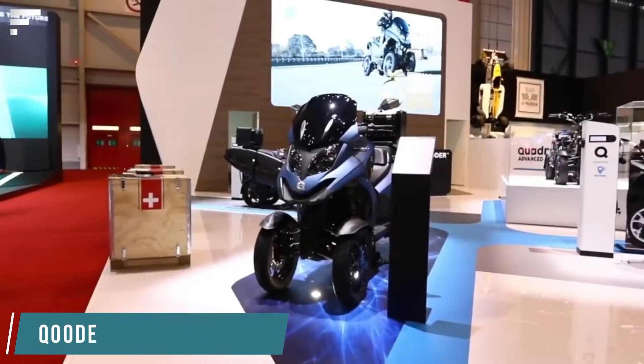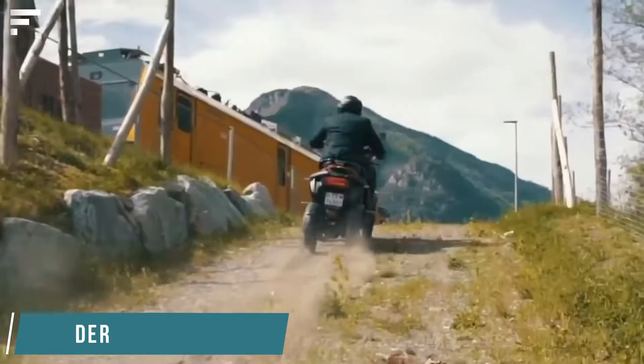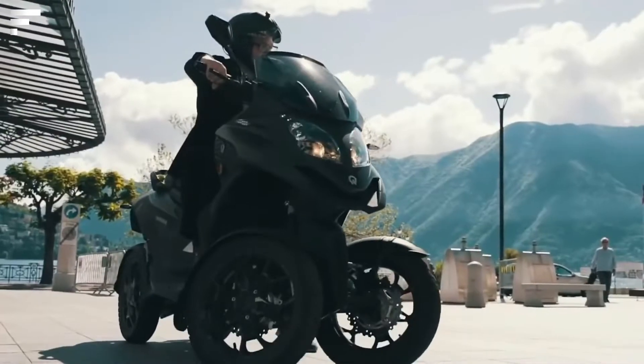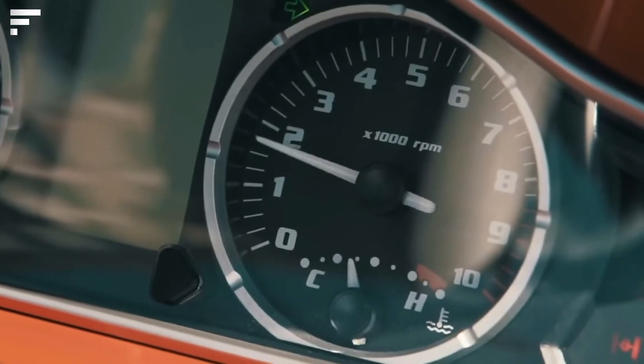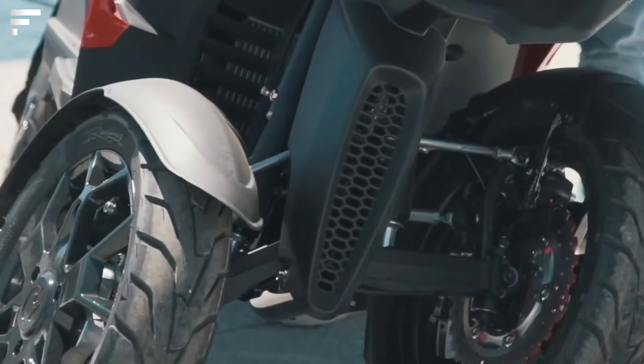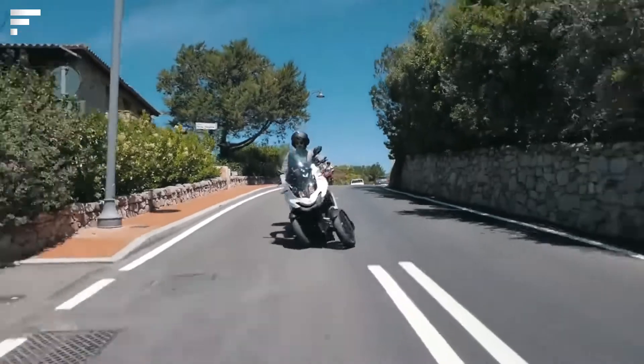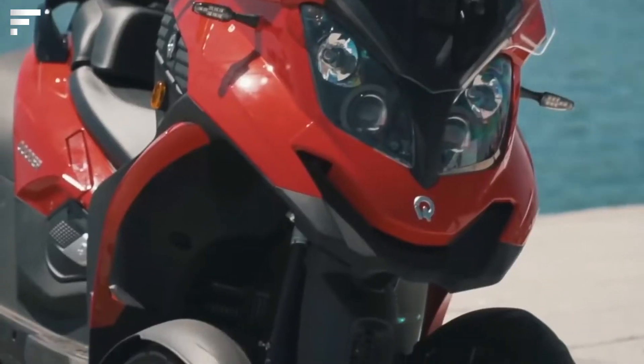Four-Wheeled Scooter: Our selection is continued by the masters from Switzerland. Here we see the world's first four-wheeled scooter, whose main feature is stability. A special hydraulic system provides simultaneous tilting of all wheels — thanks to this, stability is preserved even in tight curves, and you can get used to the specifics of the system in about an hour.